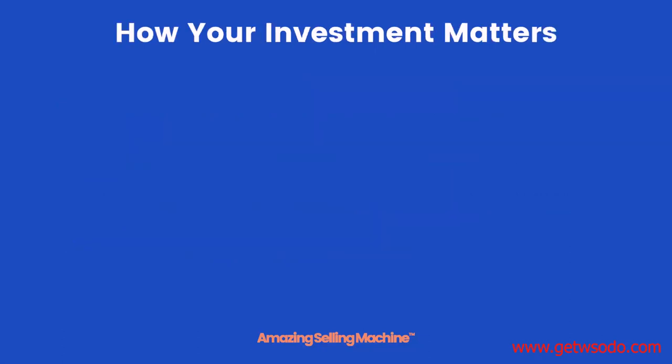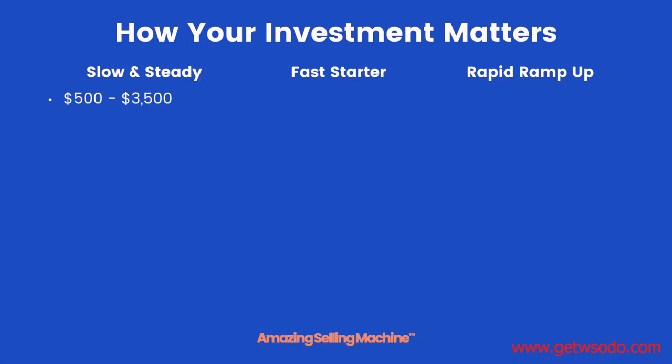Your financial investment will affect how quickly you're able to succeed. Let's consider three groups: slow and steady, fast starters, and rapid ramp-ups, differentiated mainly by how much they can invest initially. The slow and steady group can invest anywhere from $500 up to $3,500. The fast starters invest $3,500 up to $10,000. And the rapid ramp-ups invest $10,000 to $20,000 or beyond.